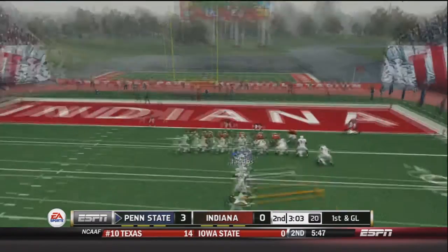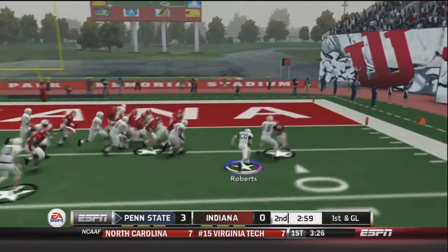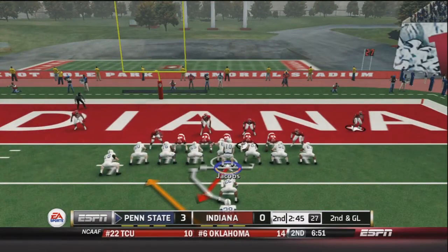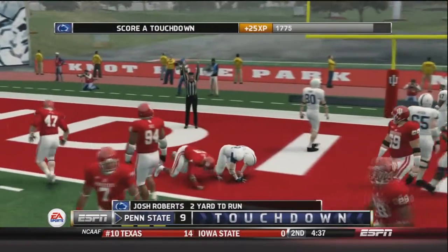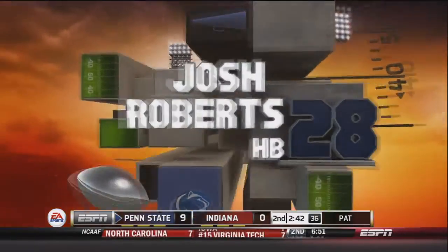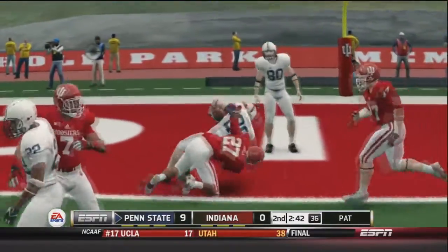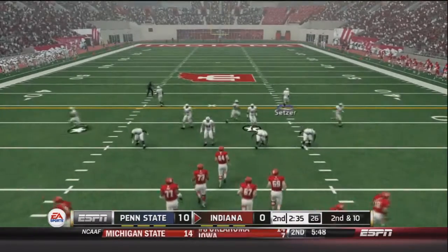First and goal for the Nittany Lions. Jacobs pitches right to Roberts, who has nice blocking and gets down to about the two yard line. Running no huddle, Jacobs hands off to Roberts again on an I play — and Roberts gets into the end zone! Touchdown Nittany Lions, they take a 10-0 lead over the Hoosiers. Roberts has been running well this season and gets another touchdown in this first Big Ten game.